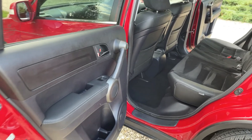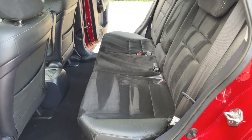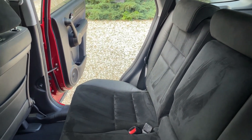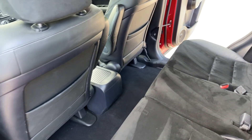Coming into the rear interior now, there are absolutely enormous amounts of leg room. It has a half leather interior with Alcantara, and that is in absolutely stunning condition for what is essentially a sort of people carrier, because they're normally much, much more heavily used on the seats.